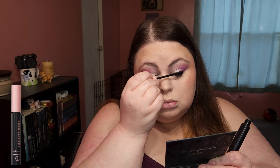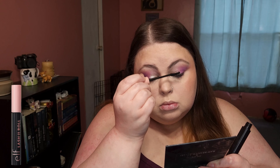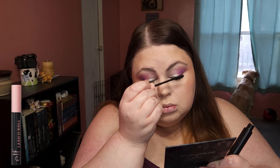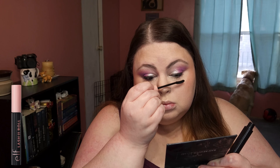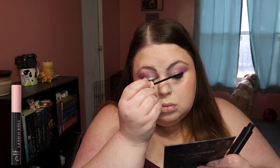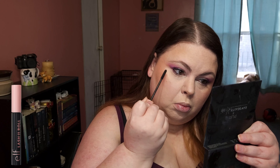Back to my trusty mascara. Last time I used a different one, the wand was so big I accidentally poked myself in the eye, blinked, and hit my under eye with the wand. My favorite lip combo — it's giving 90s nude lip and I'm here for it.